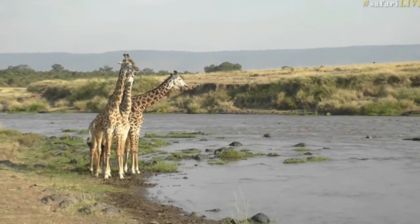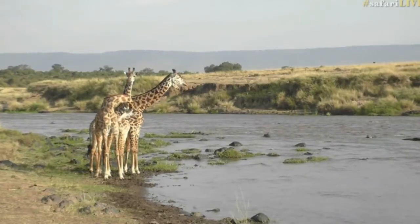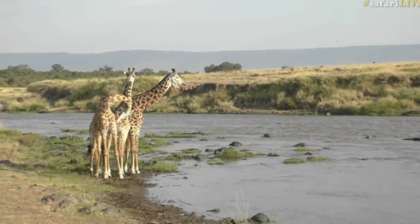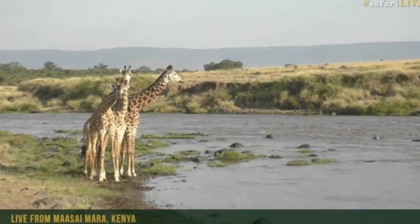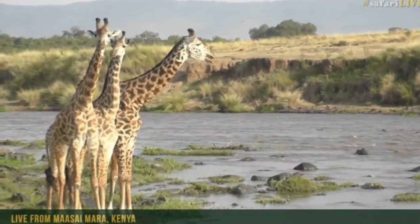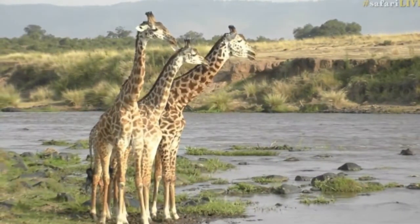These are the Maasai giraffe and only occur in this particular area. Slightly smaller than the common giraffe that you find down in South Africa, but they do occur in larger herds and they've got a much more irregular pattern on their coats as well — much sharper edges, they don't have the blurred edges that you'd find. And the males are not as big.